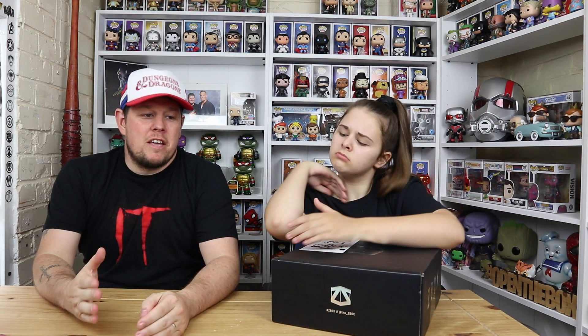Hi everyone, welcome back to another unboxing with Danny and Jaz. Today we're going to be unboxing Zavvi's special edition Comic-Con box, which they released to celebrate San Diego Comic-Con 2019.